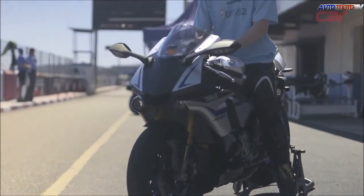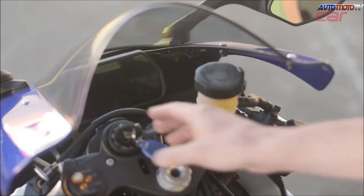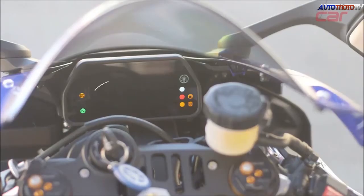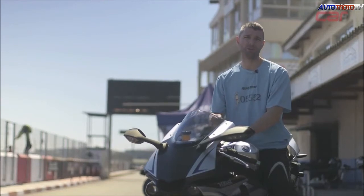The R1M comes with several electronic systems. These include adaptive traction, slide, and lift control. On the screen you can set these across different modes. When you head out, you select one, and if you need to switch, you slow down to about 20 kilometres per hour and then you can flick to another one.